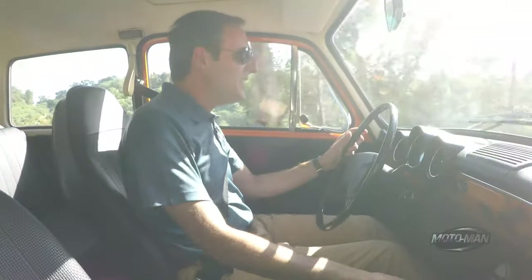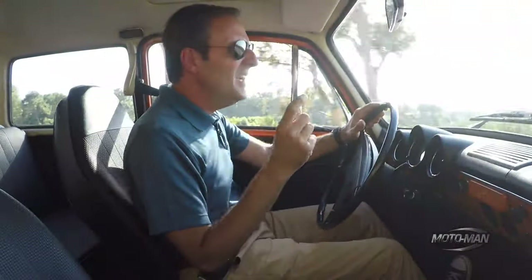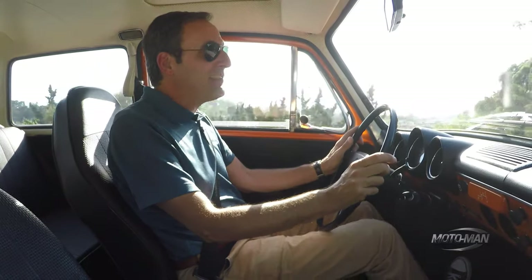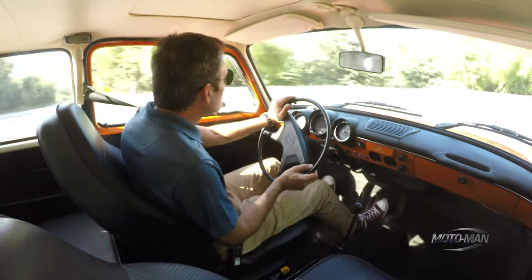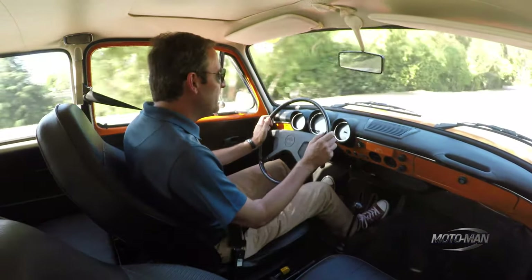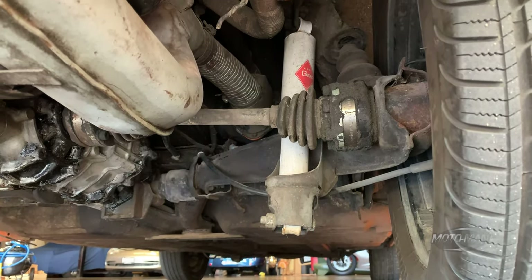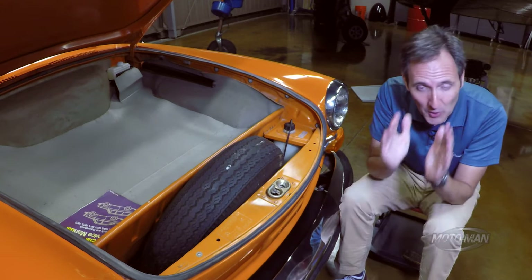By the numbers, this thing should not ride as well as it does, because it is short — 94.5-inch wheelbase. As a comparison, a Golf Wagon, which I'd argue is the replacement to this, has a full 10 inches longer wheelbase. And a Tiguan or Rogue — the crossovers everybody buys now — those are about 12 inches longer in wheelbase. Yet there's a composure to the ride that you normally wouldn't get in a classic car.